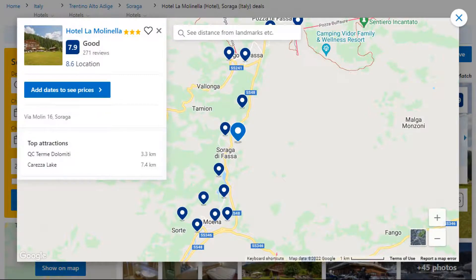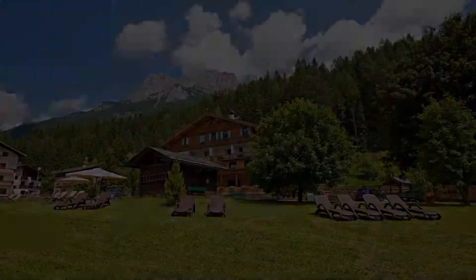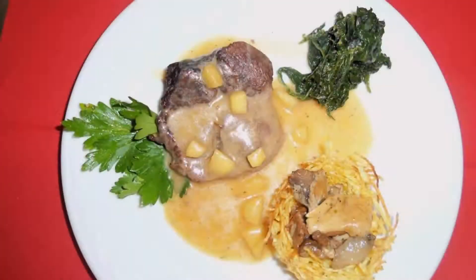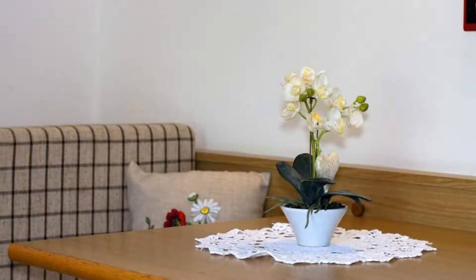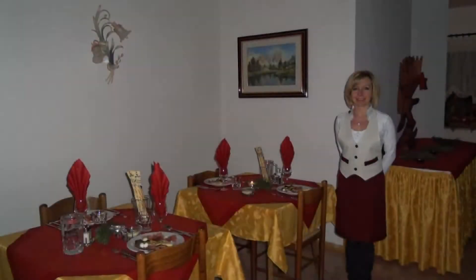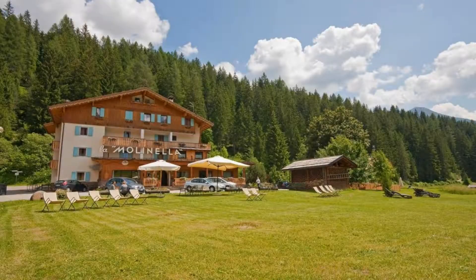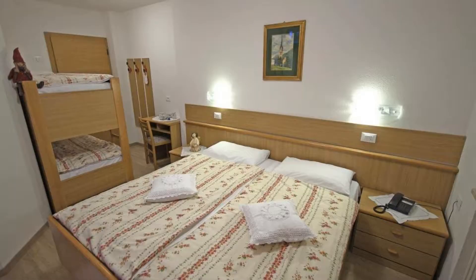Number 8. Check-in time is 2 pm and check-out time is 10 am. Guests are required to show a photo ID and credit card at check-in. Pets are not allowed in this hotel. There are 4 types of rooms available on booking.com. You can book online and enjoy.